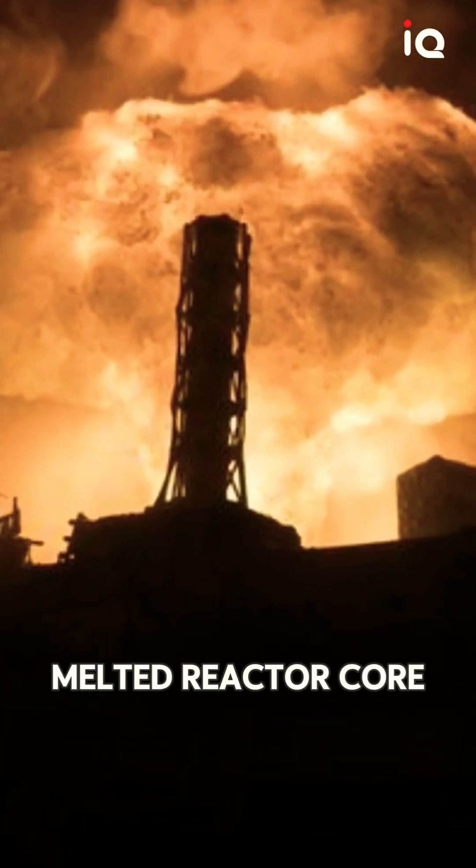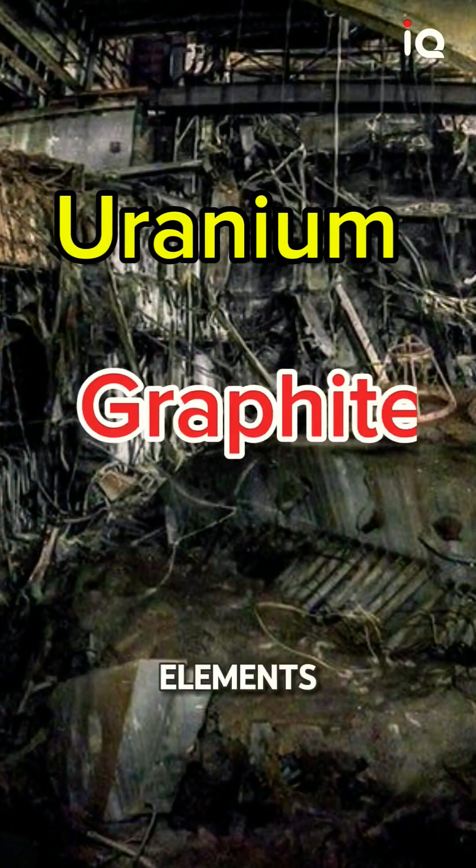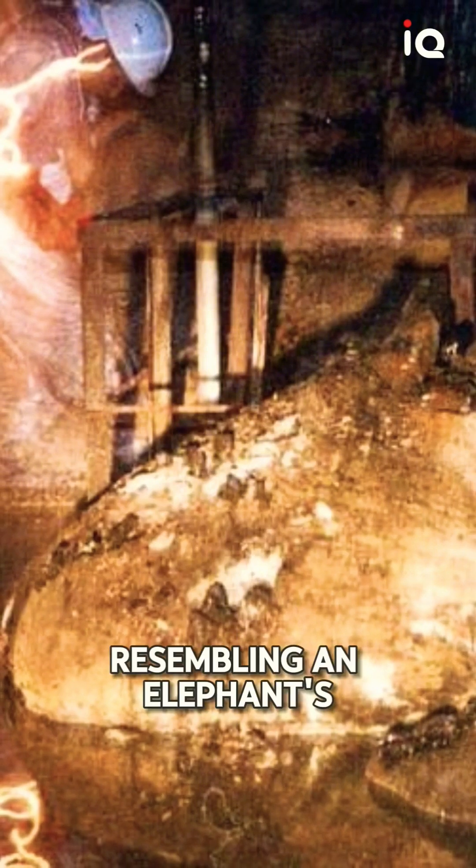The intense heat melted reactor core material, creating a deadly mixture of uranium, graphite and other elements. This molten mess cooled into a solid mass, resembling an elephant's foot — hence the name.